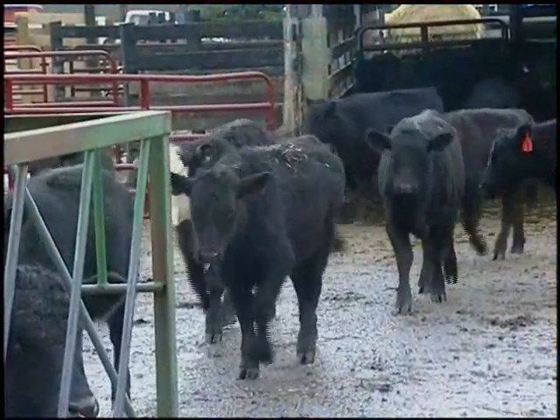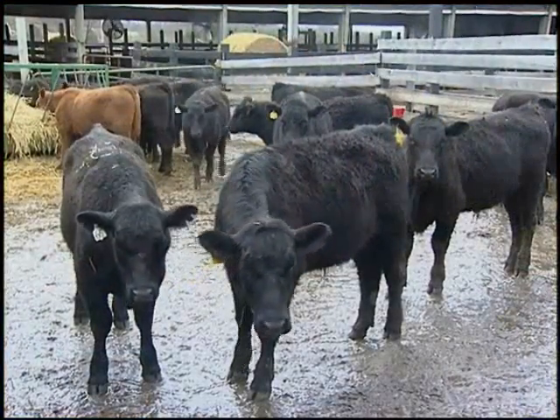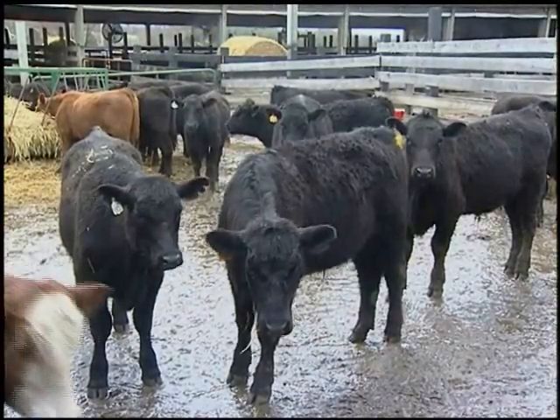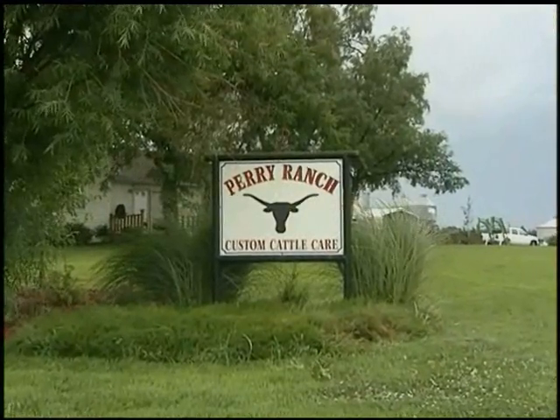Welcome back. Bovine respiratory disease can be a serious problem when it comes to the health of your cattle and your operation's bottom line. Cattleman to Cattleman reporter Jim Witt traveled to Oskaloosa, Kansas to learn more about the disease. Whatever you want to call it — BRD or shipping fever — when you snooze, you lose. It robs a calf of healthy lung tissue each day it goes untreated, jeopardizing both the calf's health and the earning potential of your investment. Today we're at the Perry Ranch in Oskaloosa, Kansas.